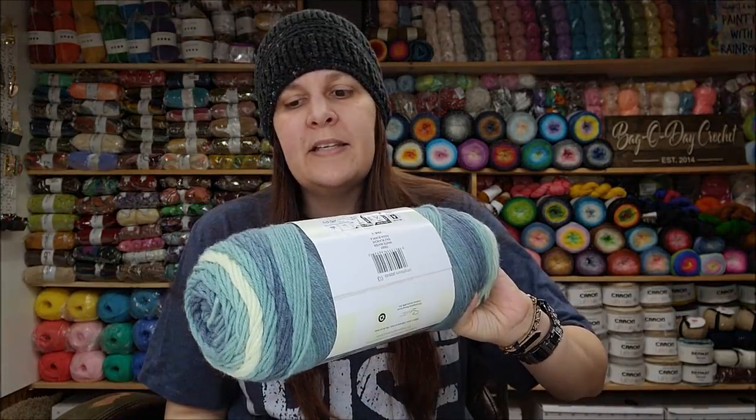My choice is going to be the Red Heart, even though it does feel scraggly and itchy. I know it will soften up once you wash it, so I don't worry about that. I'll take Red Heart any day strictly on color. On price — even though the Caron has a bit more yardage, $10.99 is still too much for what you're getting. But if you get it on sale, like I paid $8.99, that's not bad. Yarn prices are a lot higher than they used to be.